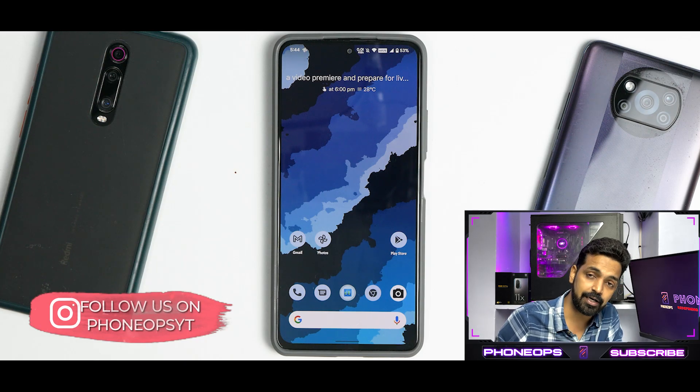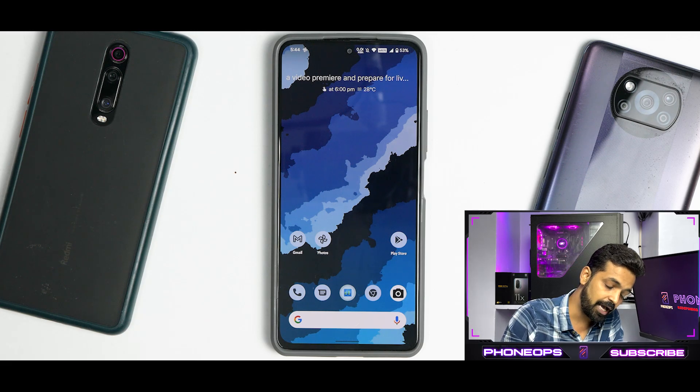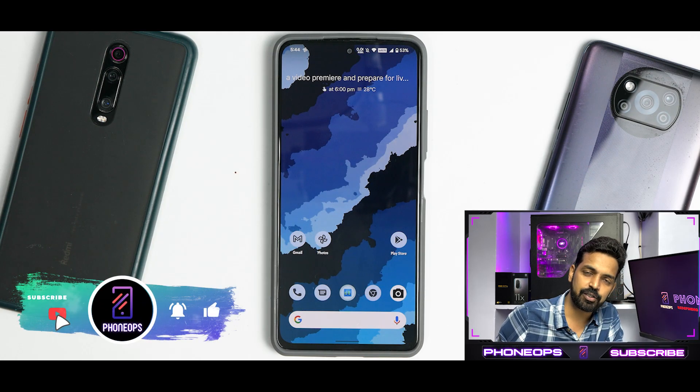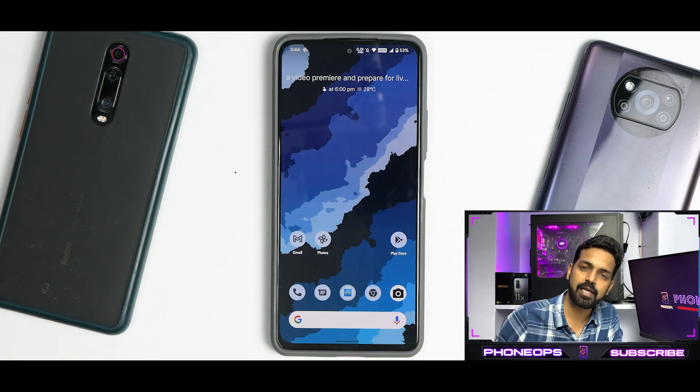Overall, the latest Spark OS for the Mi 11X is doing a great job and is on the right path — you can use it as a daily driver. Gaming performance hasn't been tested yet, but maybe a gaming review will follow. Let me know in the comments what you think about this update. Until next time, this is Kailash signing off from Phone Ops — keep smiling, take care.